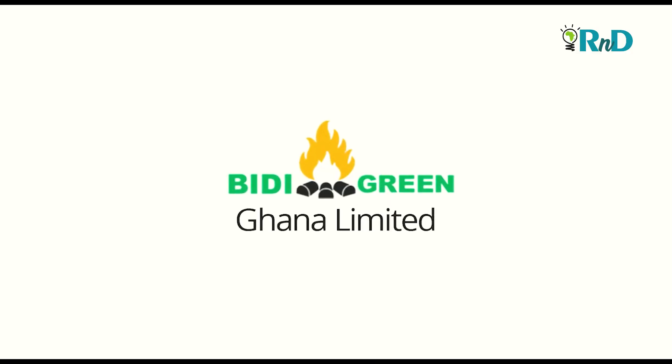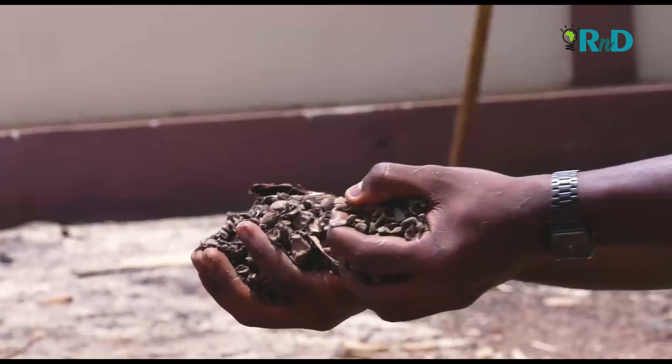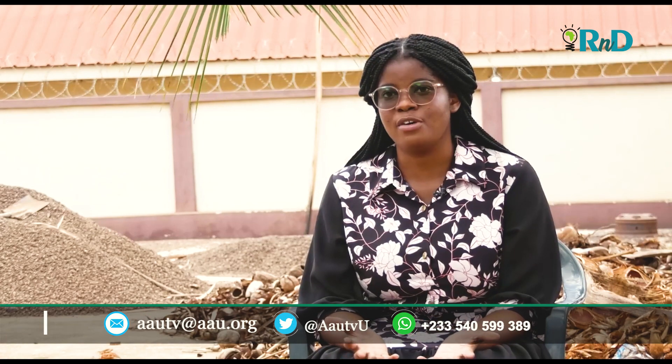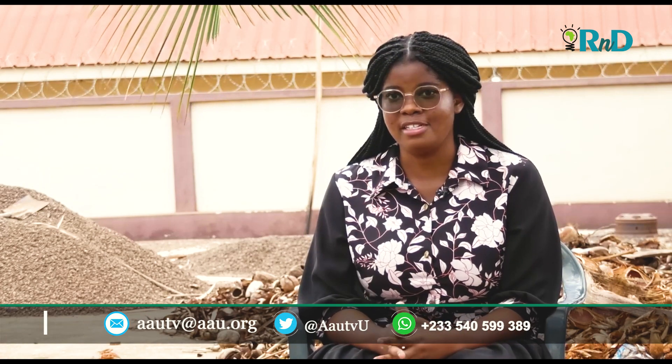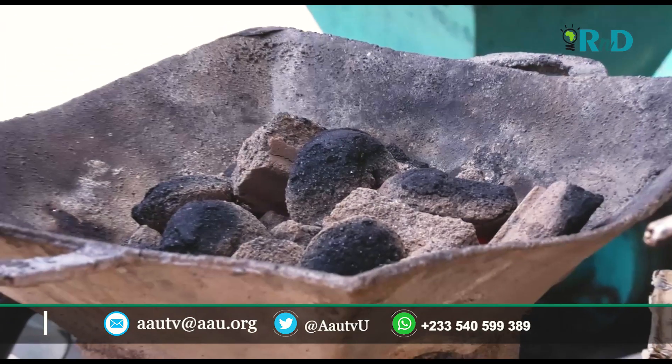BD Green Ghana Ltd is a renewable energy company that focuses on producing charcoal from crop waste, mostly coconut husk and palm kernel shells. We also rely on a variety of raw materials available based on demand. BD Green burns three times longer — it is smokeless and an efficient source of energy for cooking.